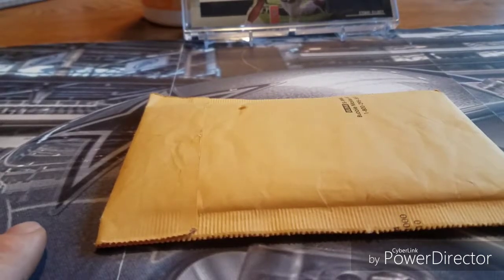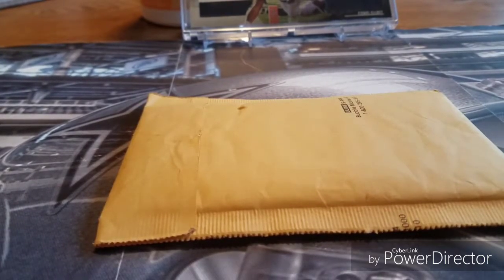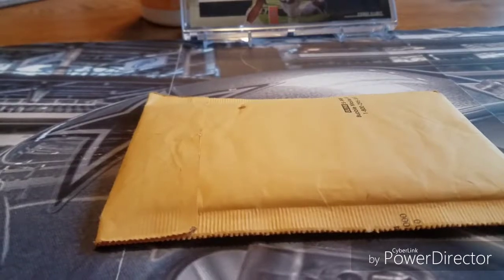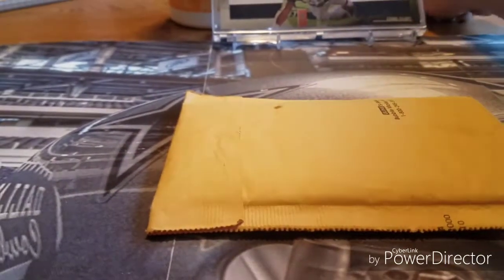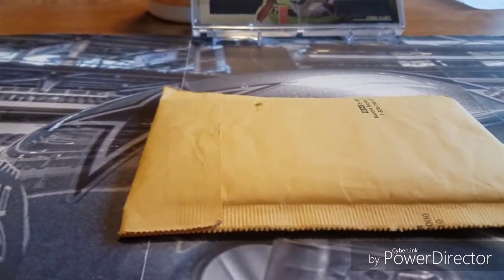What's up YouTube, Cowboy Nation back here again — Cowboys Cars 81. Got a package from Panini today, wanted to share with you guys and open it up.